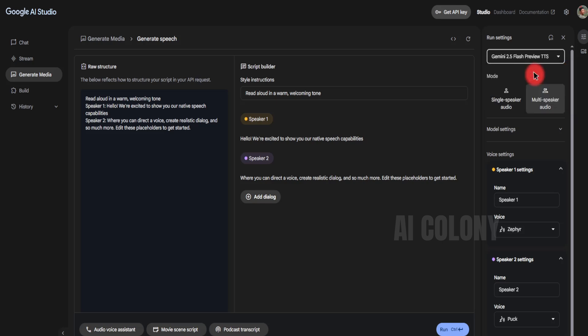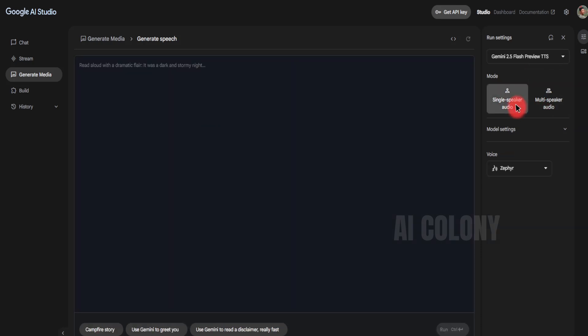For the mode, there are two choices of single speakers and multi-speakers. We choose single speakers first. Write or paste text in the text input field — type the script you want to convert to sound. Be sure to use clear punctuation — periods, commas, question marks — as this affects intonation. And write your desired emotion at the end of the sentence in parentheses format.